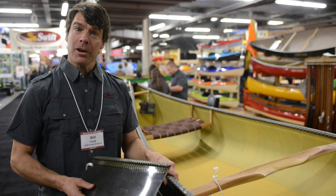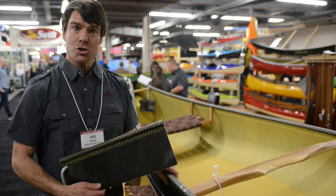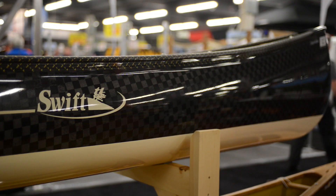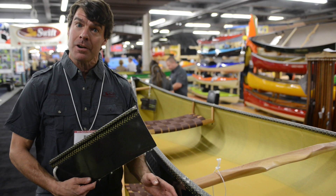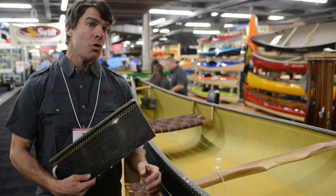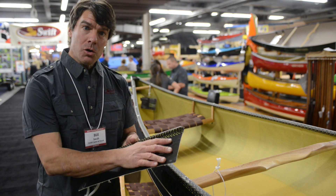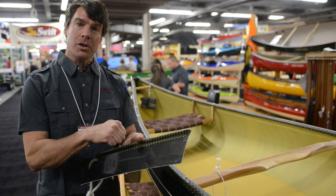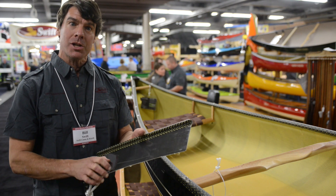We've also done a fair amount of development on the gel coat resin chemistry with our boats this year. Our new resin system is about 15% stiffer and about 20% more impact resistant than the old resin we were using. The new gel coat also has a little bit better impact resistance and more UV protection in it.